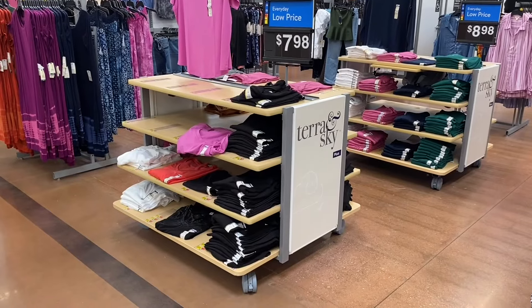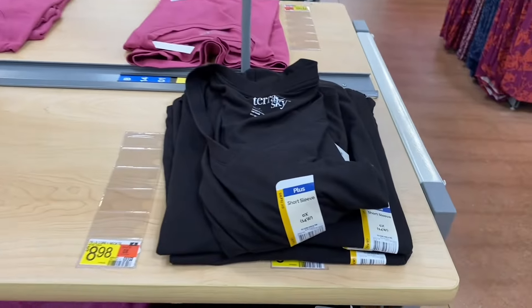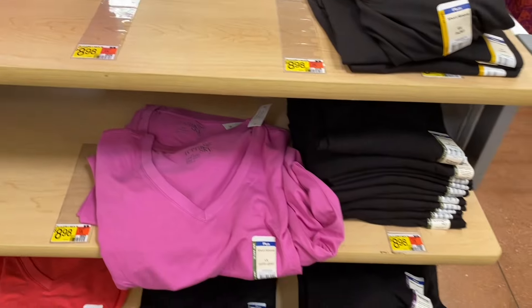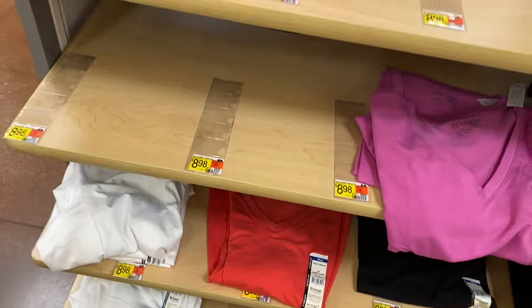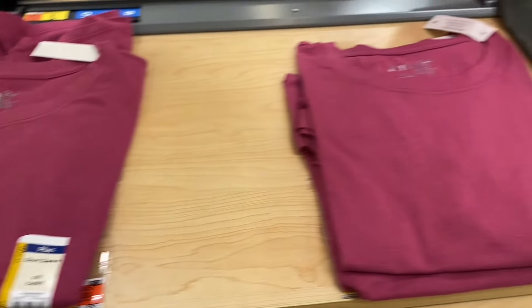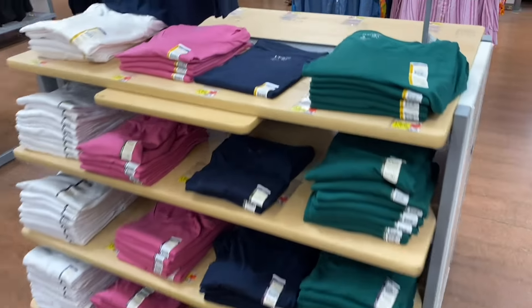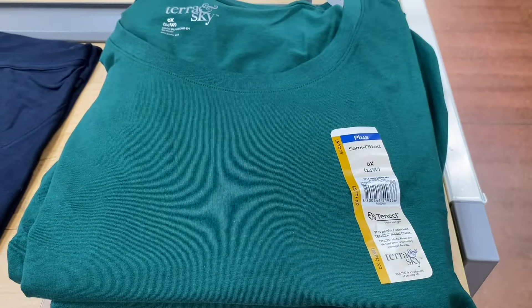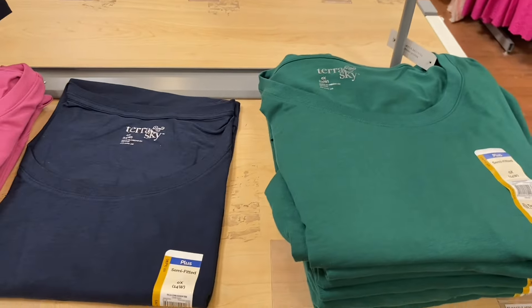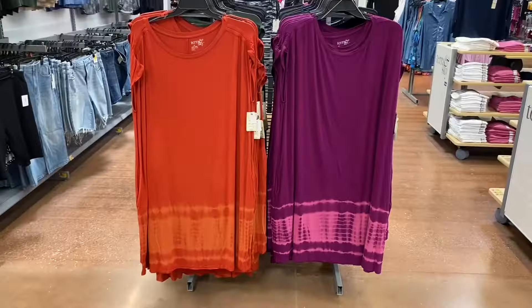They're starting to get new shirts on the tables too — short sleeve core V-neck tees for $7.98, 0X to 5X, in black, purple, coral, and white. Also short sleeve crew neck tees for $7.98 in pink, green, black, and rust. On another side they have a long sleeve core scoop tee for $8.98 in green, blue, pink, and white. The display isn't fully stocked yet, so there will be more next time.